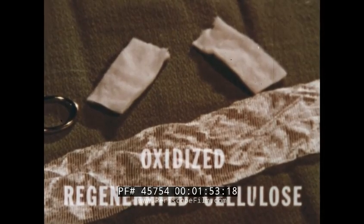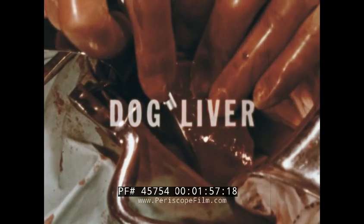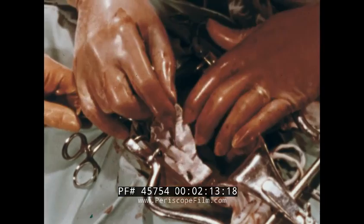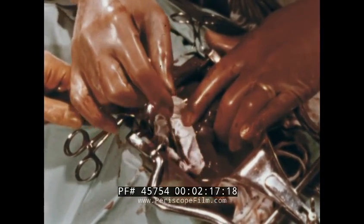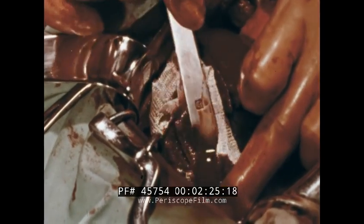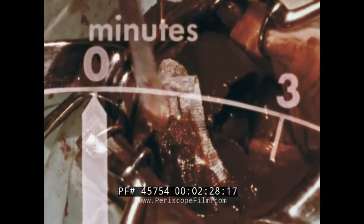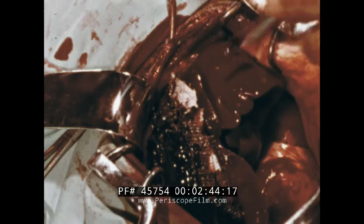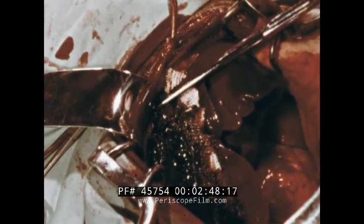Its properties were first demonstrated in the animal laboratory. When a deeply incised wound is created in the liver of a dog, profuse bleeding ensues. The wound is gently packed with a double thickness of oxidized regenerated cellulose and the excess material is trimmed away. Hemostasis is complete in two to three minutes. Upon contact with blood, the material characteristically turns dark brown or black by the conversion of hemoglobin to acid hematin.